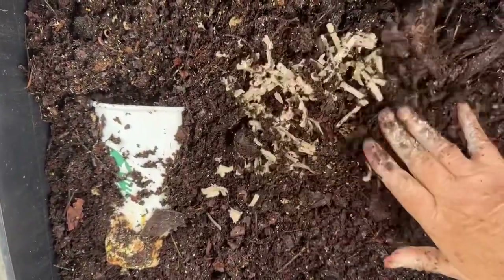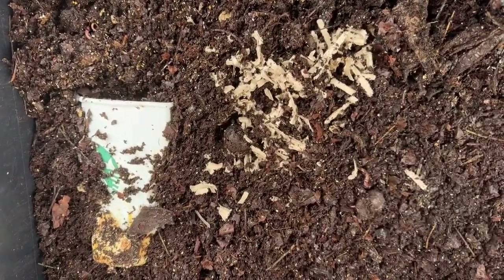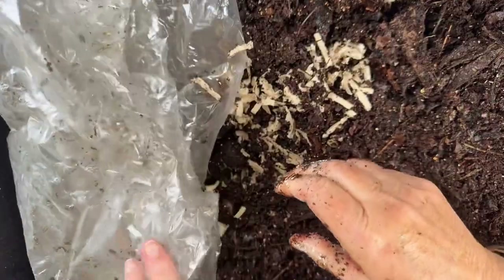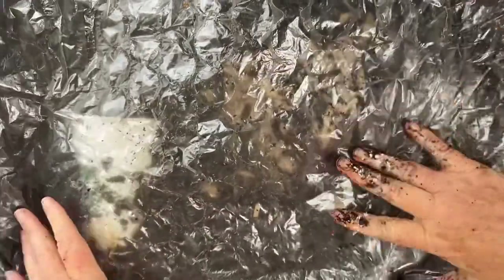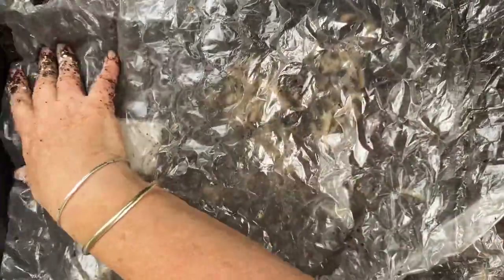So we heard the term epigeic worms and we say they're shallow dwellers — but shallow, according to this research, is 6 to 8 inches for optimum reproduction. All right everyone, that's it for me and bye from Itsy. Thanks for watching.